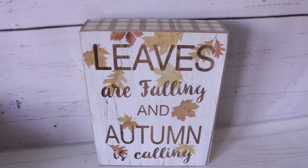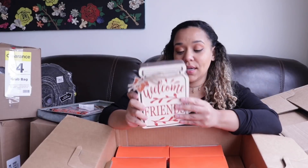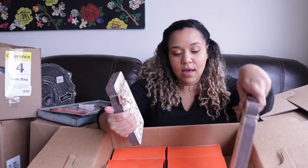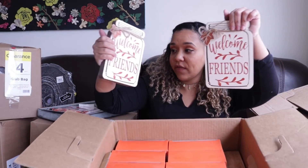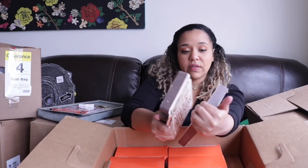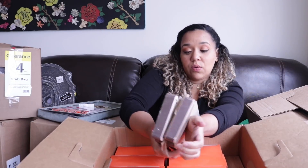I have this Welcome Friends giant mason jar, and this was $10 US, $14 Canadian. I do remember seeing this on shelves as part of their autumn stuff, so I'm actually surprised to see it in here because they took everything off pretty quickly. I actually have two of these and they're nice and thick. So to recreate something — like paint over this if you don't like it — that would be a really cool idea.